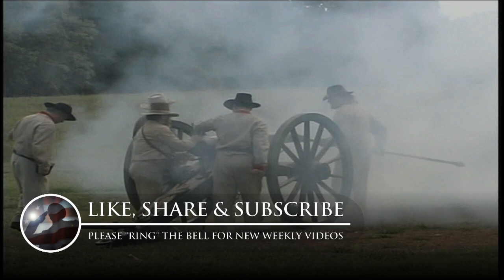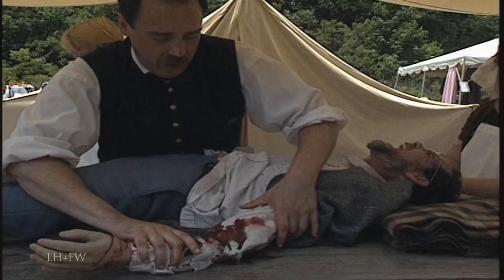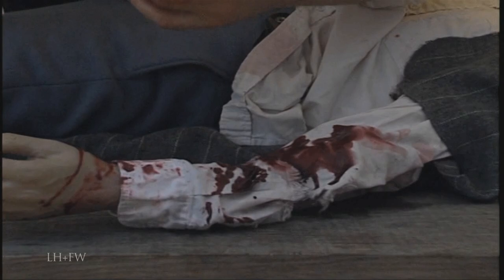Living history demonstrations at many parks provide special insight into the action of the war. Some may be as ordinary as a sentry pacing his rounds. Others, more graphic, bring us far closer to the horror of battle and its aftermath.